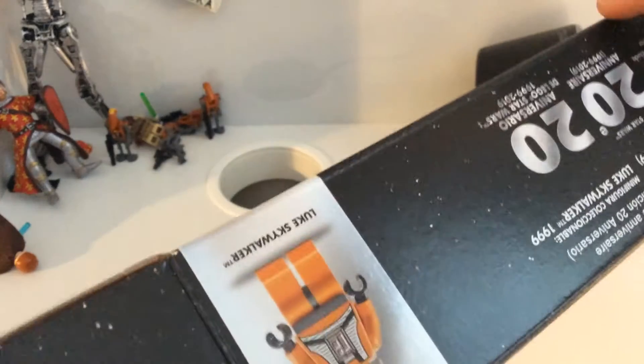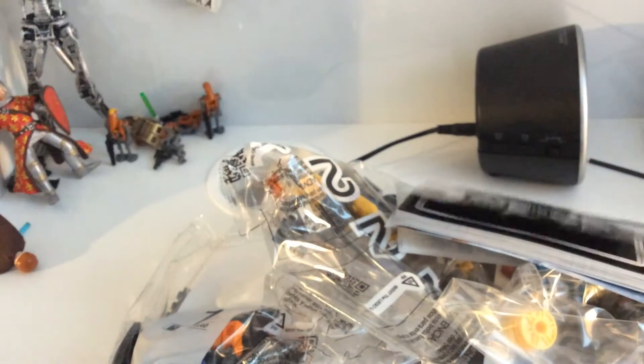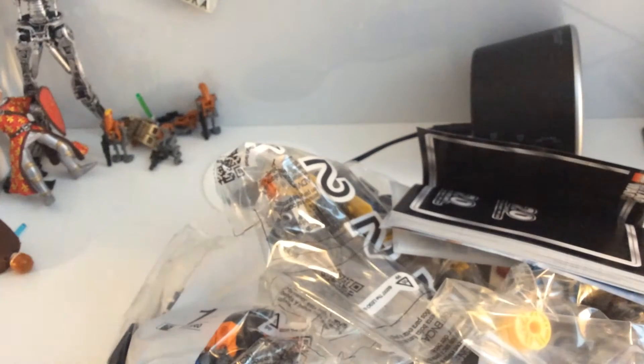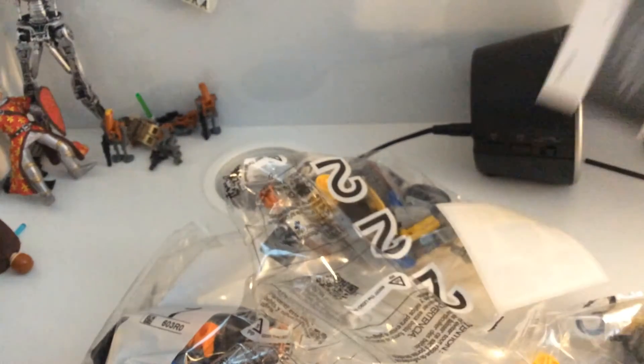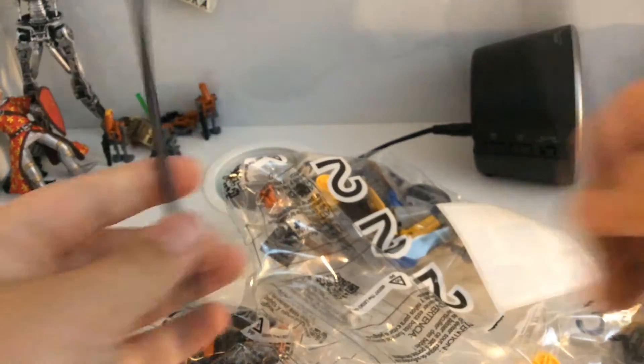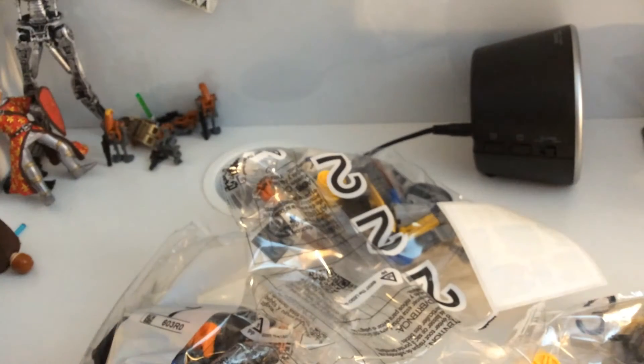Let's see how many bags it comes with. There's instructions. These things we're going to have to use — big sticks, and the pod. Okay, so this is bag three, two, and one.